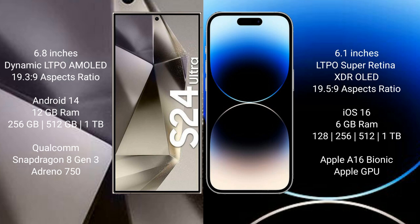Samsung Galaxy S24 Ultra runs on the Android 14 operating system. iPhone 14 Pro runs on the iOS 16 operating system.